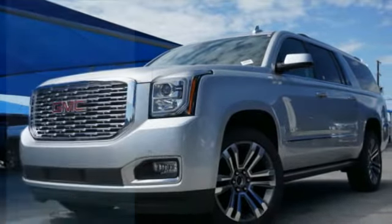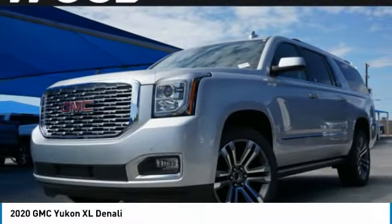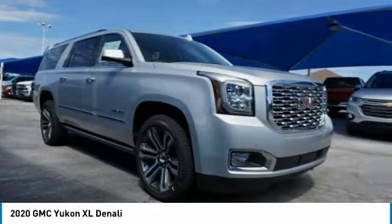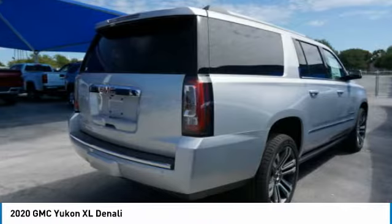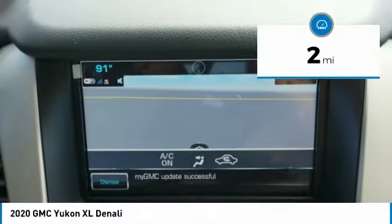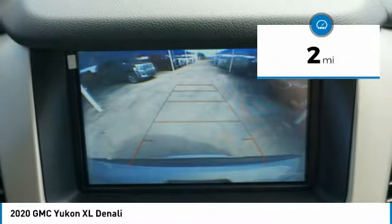You are going to love the 2020 Yukon XL. The GMC Yukon XL is a great choice for families who need a full-size SUV with maximum seating. The looks don't hurt either, and it is priced below $80,000. This vehicle has less than 100 miles. Here are some of this vehicle's great options.